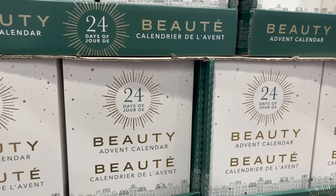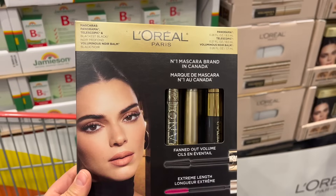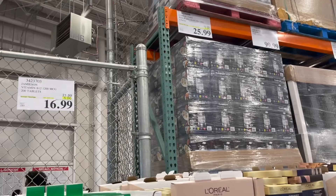The 24 Days of Advent Beauty Calendar is $6 off right now for $24. The L'Oreal Paris Mascara Gift Pack Trio is $7 off right now for $26. This is such a good deal.